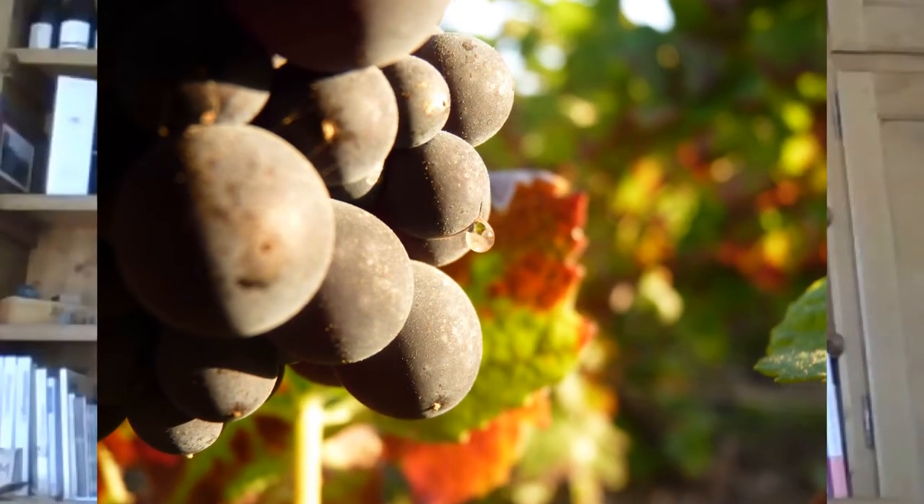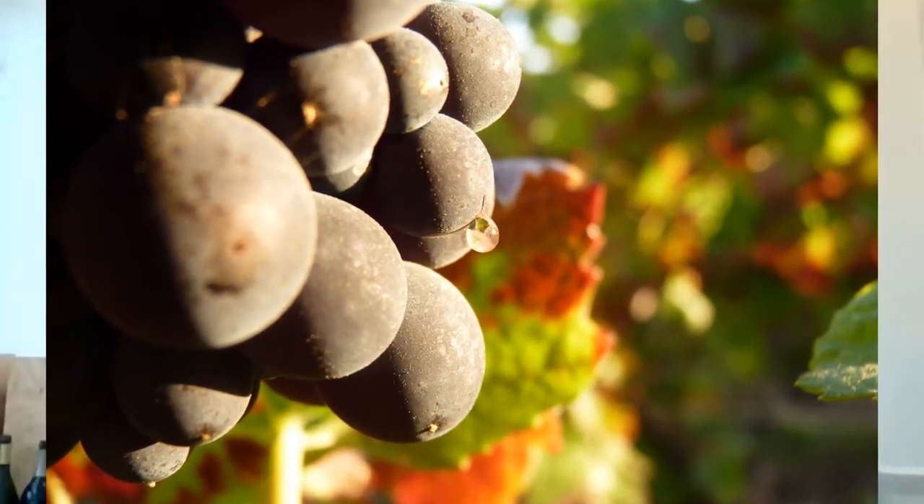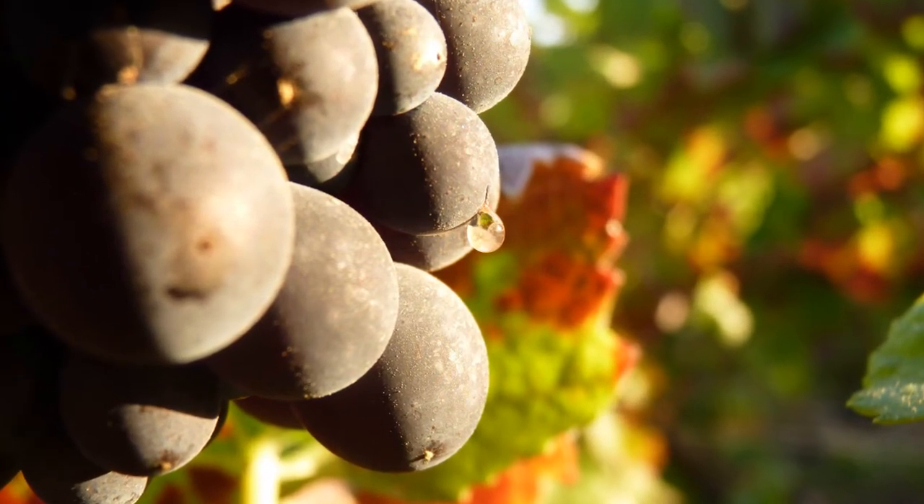This specific layer of clay and sand is roughly 40 to 50 centimeters thick, and then we have the limestone underneath. This kind of soil is very good for producing super clean, super elegant, and very fresh style of Meunier. That's why we have a lot of Meunier in Ludes. The breakdown at our winery is 40 percent Meunier, 40 percent Pinot Noir, and 20 percent Chardonnay.